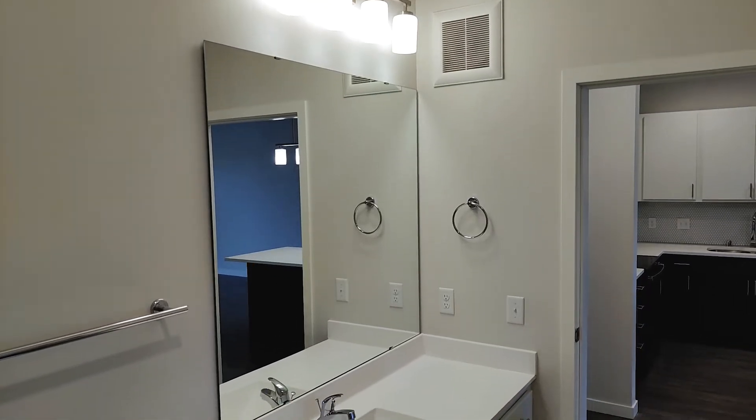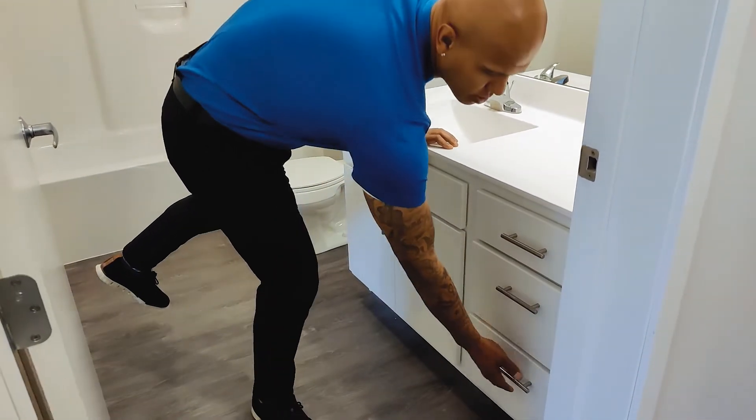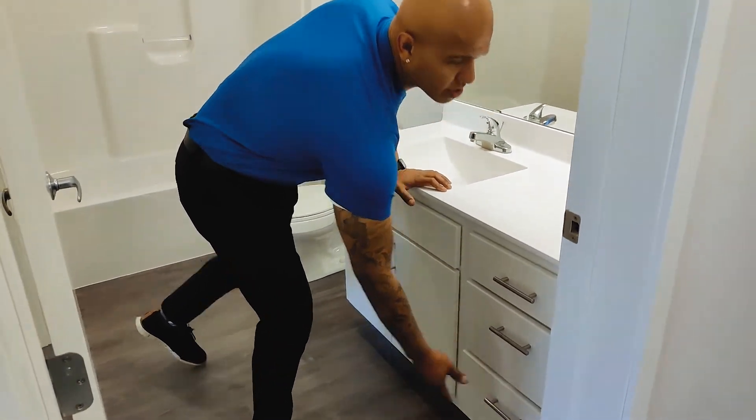There's a full bathroom here with a large vanity and lots of different storage options, so you can keep all your personal items nice and organized. As we continue around, you'll see we wrap right back into the kitchen area.